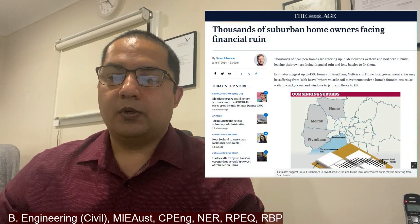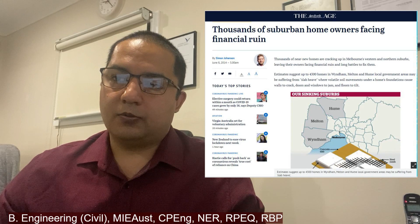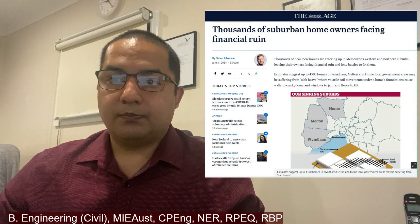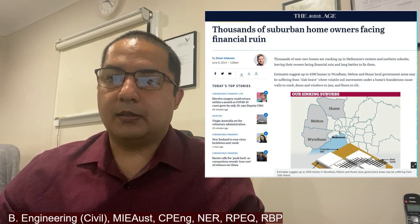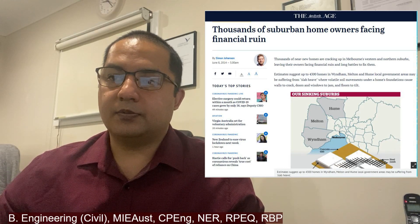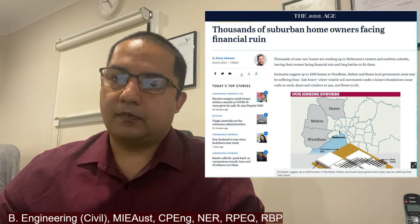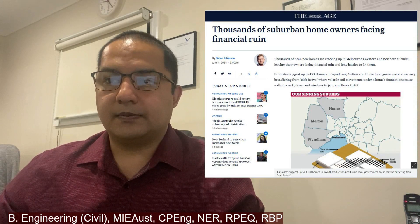There are two different types of slab systems very common in Australia: the stiffened raft slab and waffle pot slab. There has been so much talk in the building industry about whether someone should have a raft or a waffle pot slab, especially after that incident in Victoria in 2014, where almost 4,300 homes suffered significantly as a result of slab heave. It was reported that thousands of new homes were cracking up in Melbourne's western and northern suburbs, leaving owners facing financial ruin and a long battle to fix them. Most of those homes were built on a waffle pot slab system.